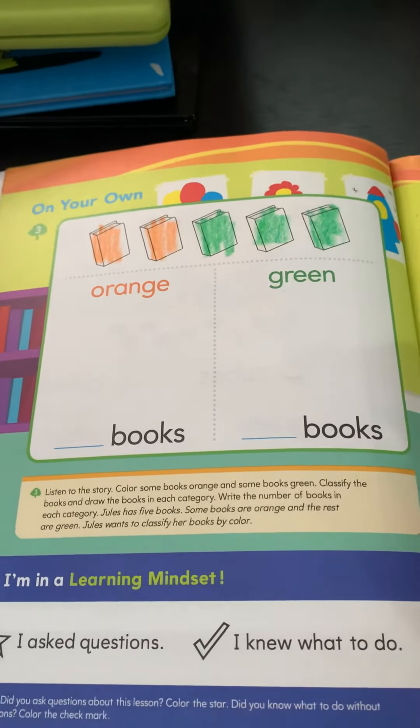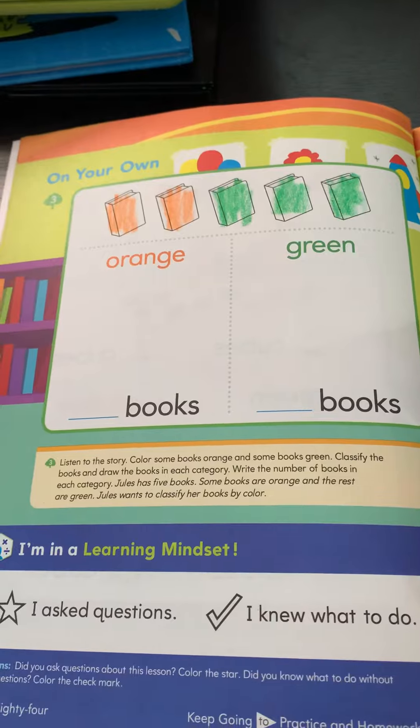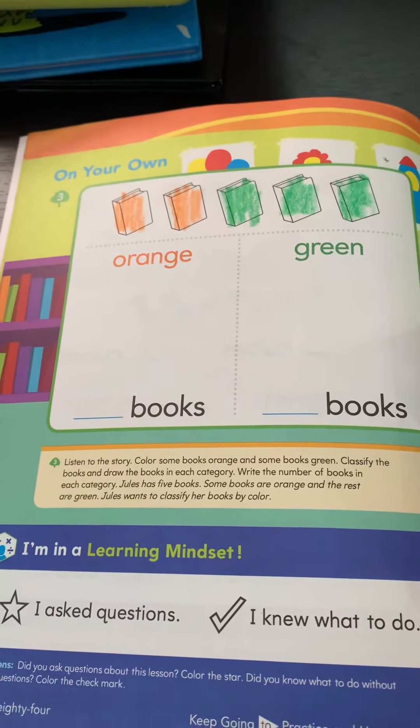Classify the books and draw the books in each category. Write the number of books in each category.